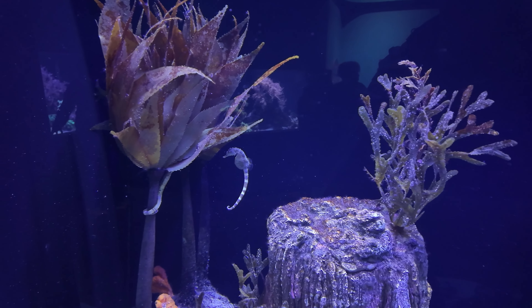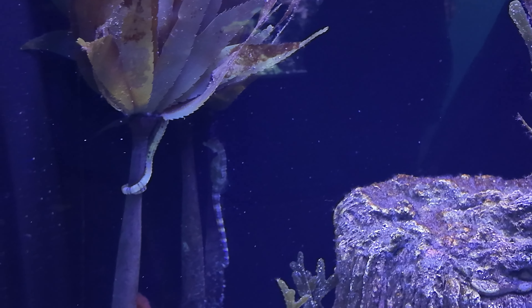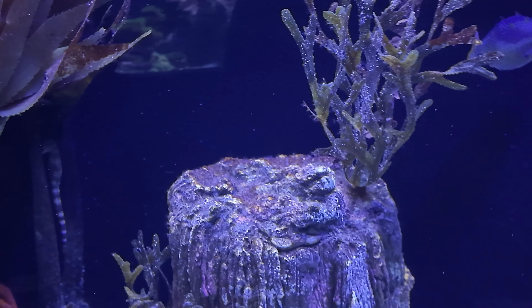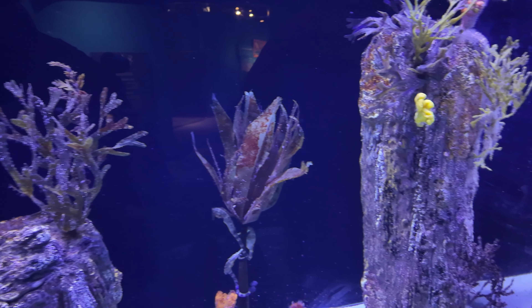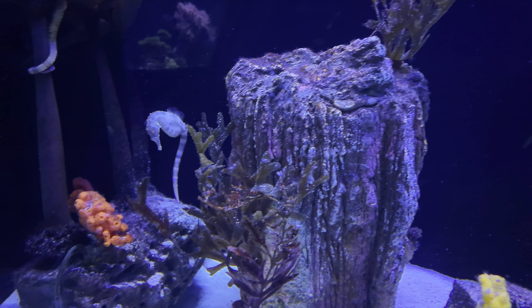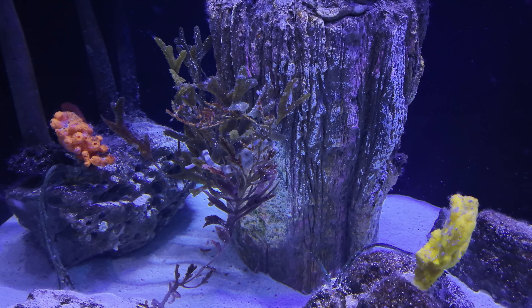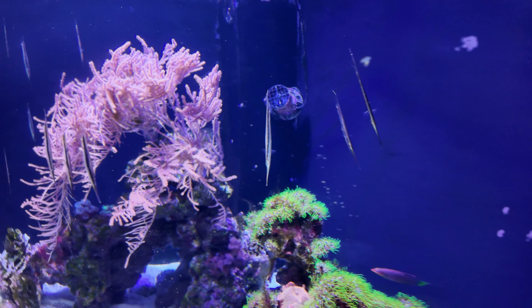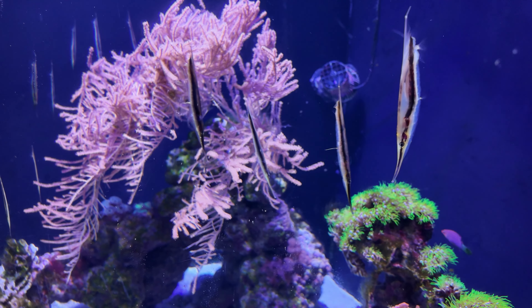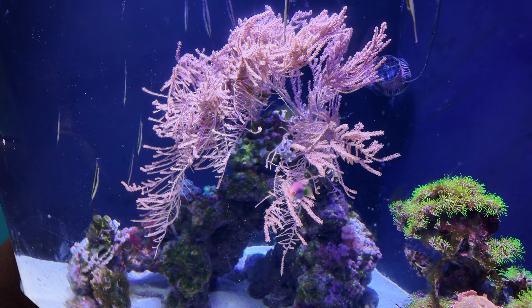It's a seahorse and a puffer fish — they get scared and get big. It's a pipe fish. That's wild.